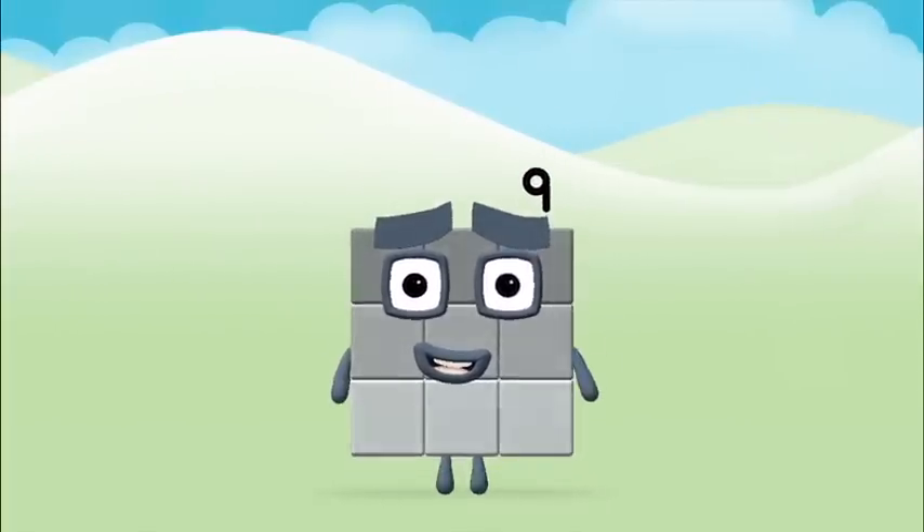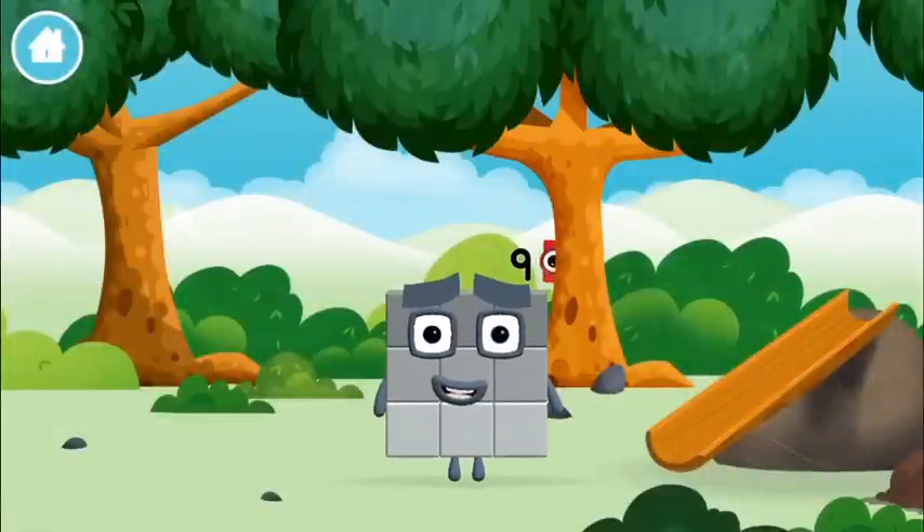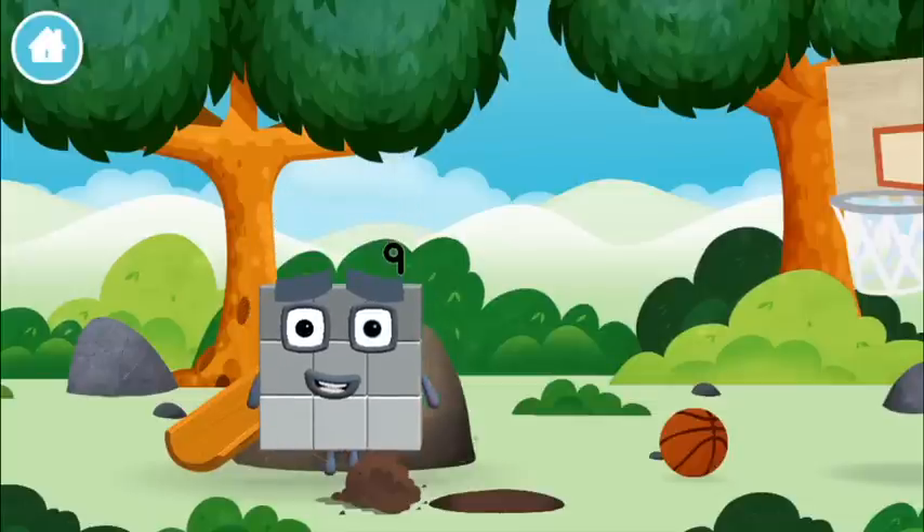Amazing, you made number block nine! You made a new number block. You found a number block.